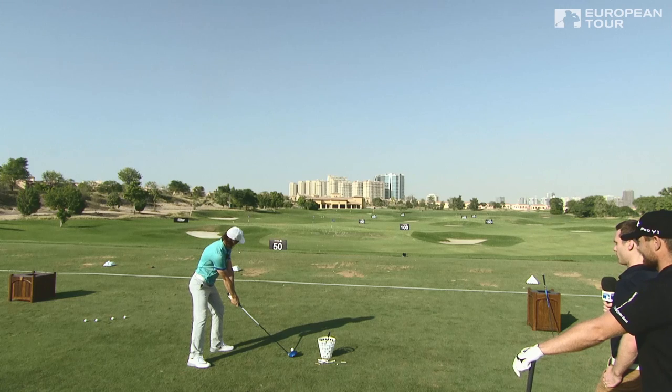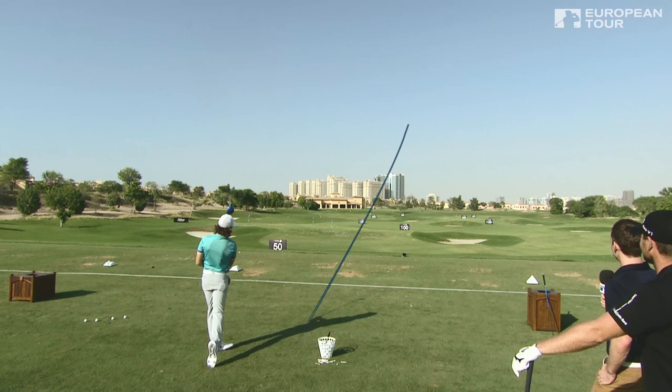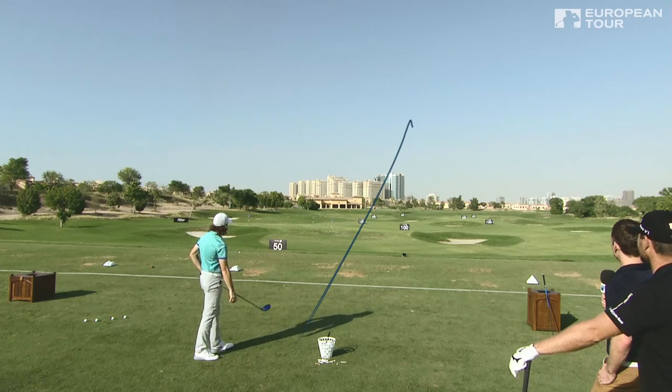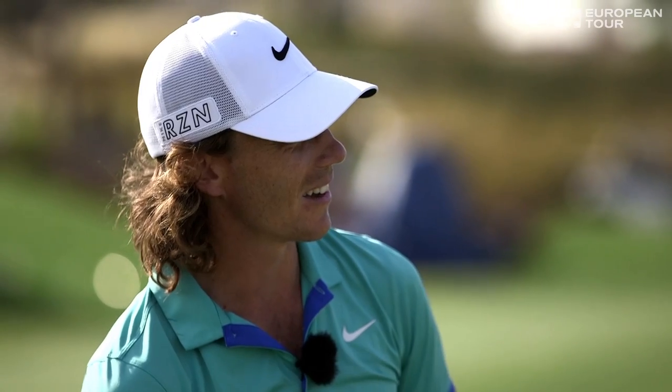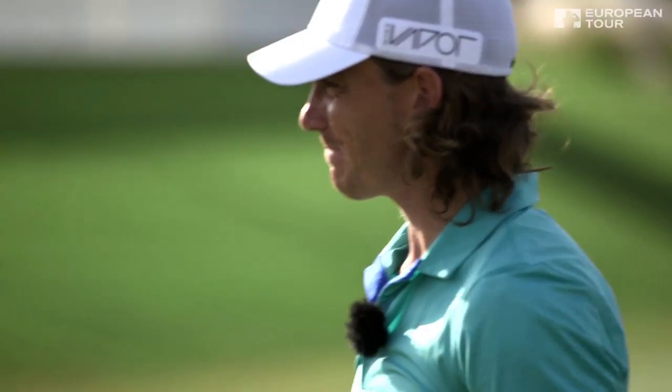Let's get some away, let's see your ball flight, let's see what's typical. That's a good bit over 300. Mark out of 10, Tommy, what do you reckon? 11.